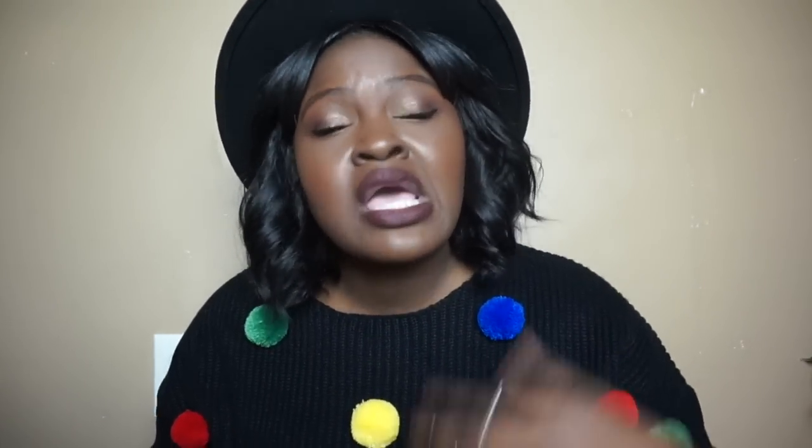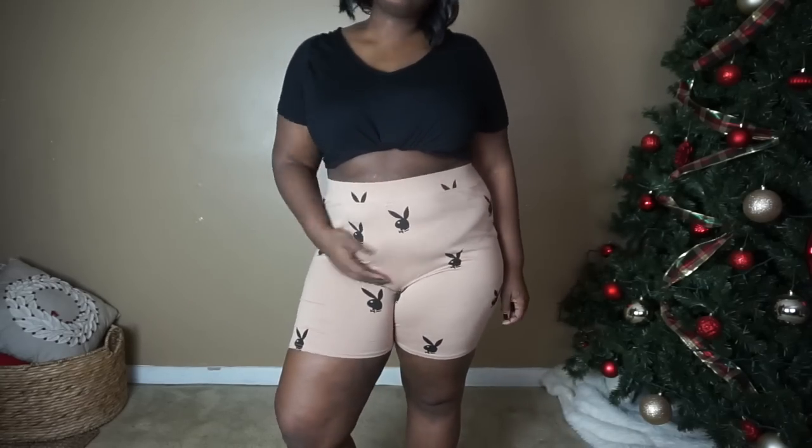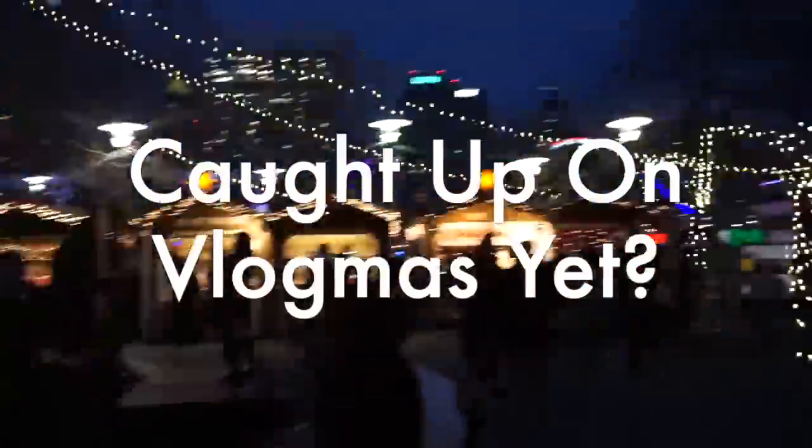We had some tentative plans of going somewhere warm over Christmas break — we ended up not going — but I think this would be cute for a trip somewhere warm. If you have plans, if you're going to Jamaica, Cancun, Dubai — a cute little two-piece like this is easy to throw in your luggage and you can mix and match it.